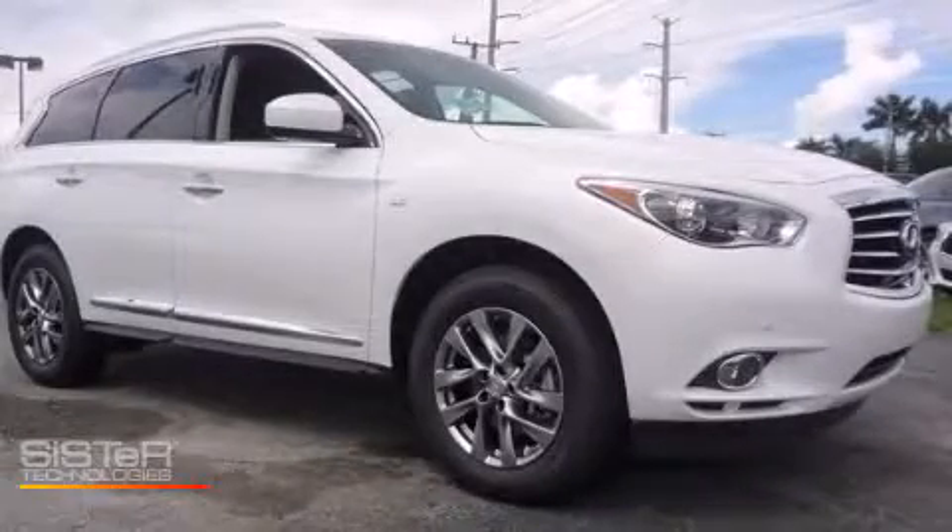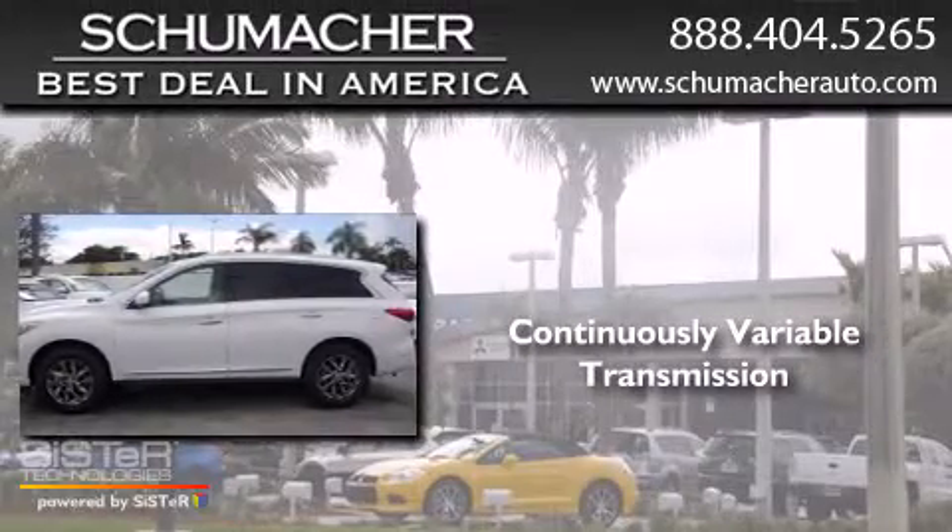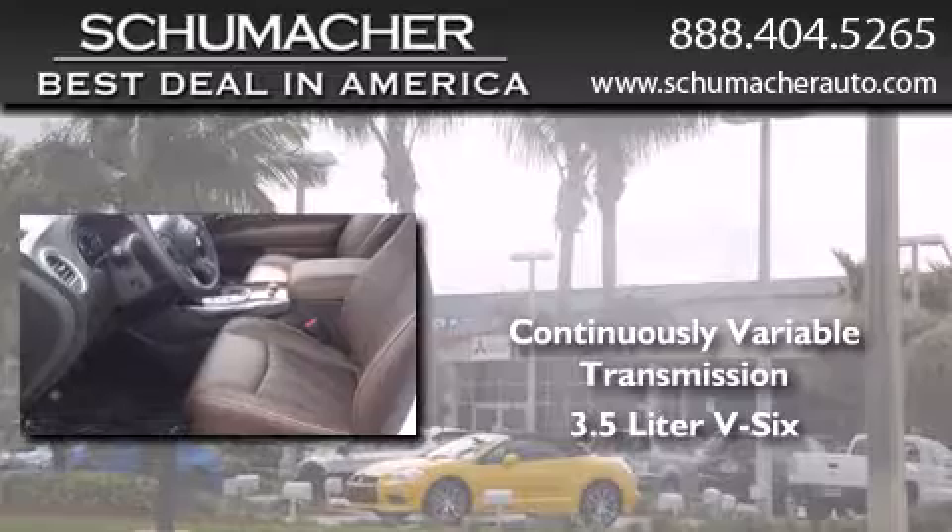This is a brand new 2014 Infiniti QX. This SUV has a continuously variable transmission and a 3.5 liter V6.